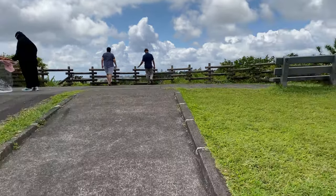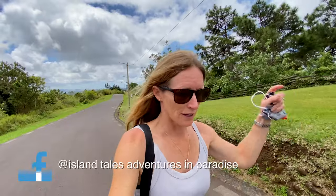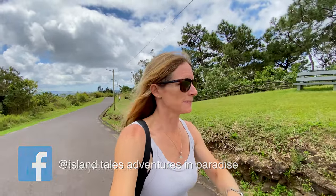That's it from me for this week. Trois Mamelles — put it on your list. Come to Mauritius, we're open, and it's a fantastic place to visit. Don't forget to like, comment, and subscribe, and I will check you on the next one. See ya!